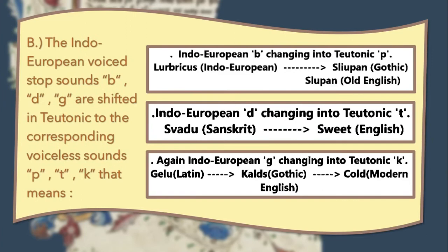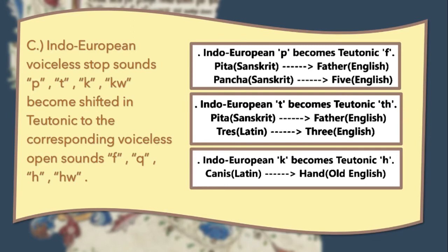The second change: The Indo-European voiced stop sounds B, D, and G are shifted in Teutonic to the corresponding voiceless sounds P, T, and K. For example, the Indo-European word 'lubricus' turned into Old English 'slupan'; 'swadu' became 'sweet'; and 'gelu' became 'cold' in Modern English.